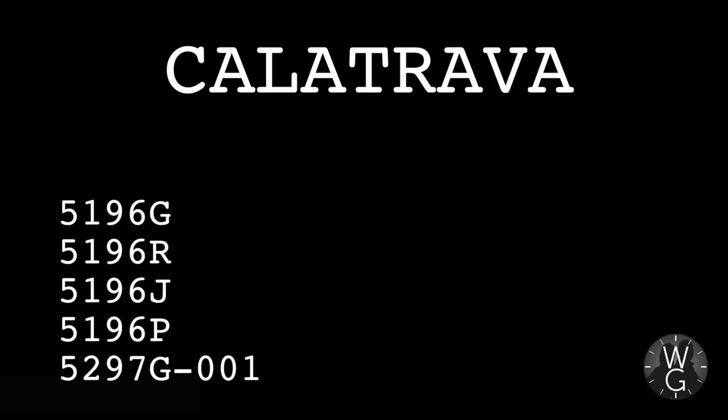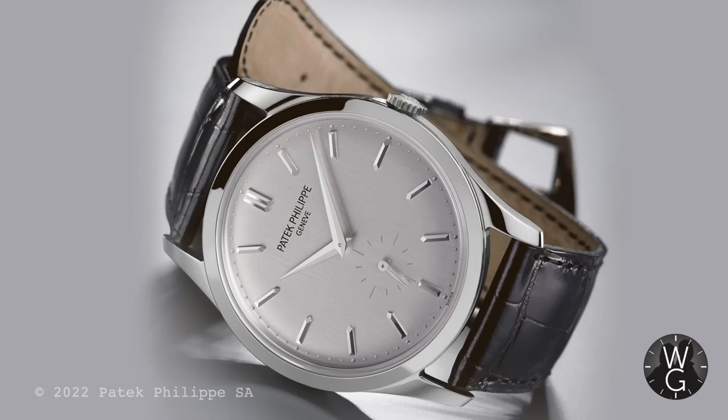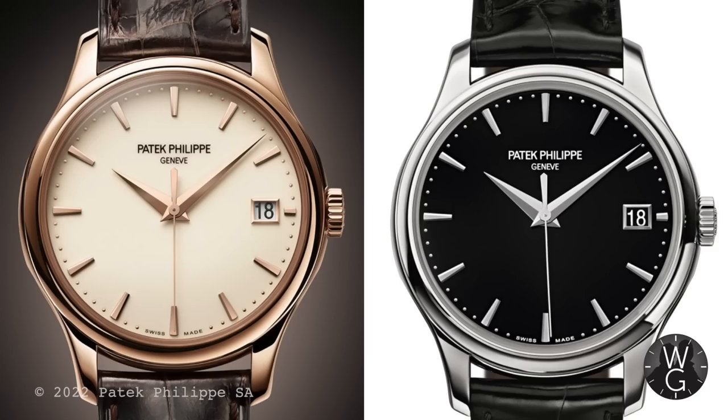A slew of Calatravas are being axed, but this is easily explained by the fact that the new 6119 range has been launched, simply clearing out the old models. The 6119s feature their Clous de Paris hobnailed bezels and Patek clearly wants to update the whole range. So it's farewell to the small seconds 5196G, J, R, and P, and the diamond-encrusted date sweep seconds 5297. You'll note that the effortlessly elegant 5227G and R are both still in the range.